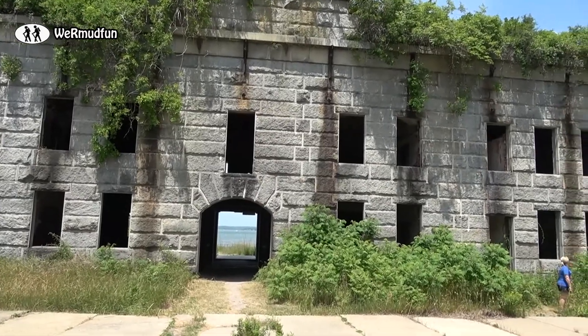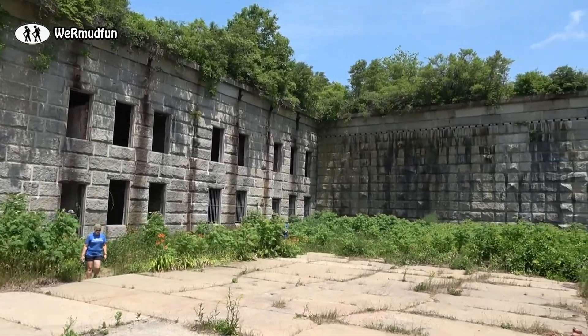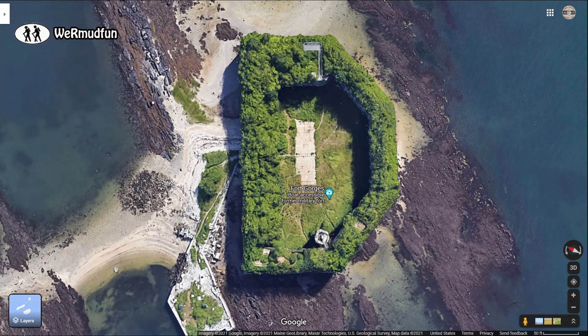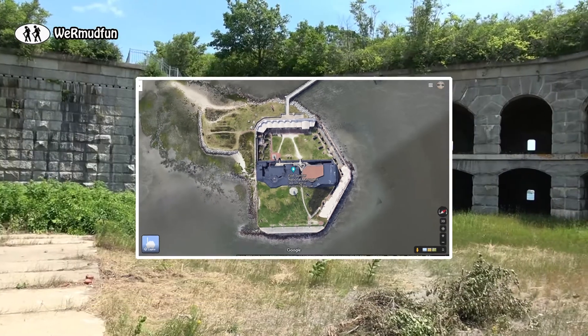We are now standing in the middle of Fort Gorgeous, and as you can see, it's wide open here — there's no roof. This fort was designed by Colonel Ruben Staples Smart, who actually lived on the island for seven years during the construction. If we look at it from above, it is a D-shaped fort modeled after Fort Sumter in South Carolina, except instead of brick, Fort Gorgeous was constructed of granite.